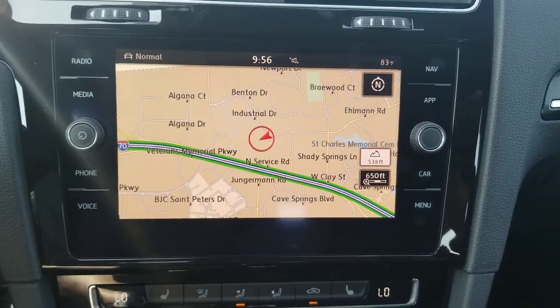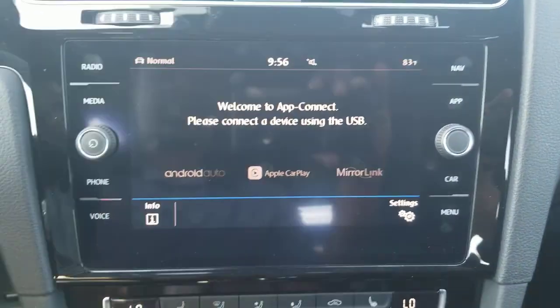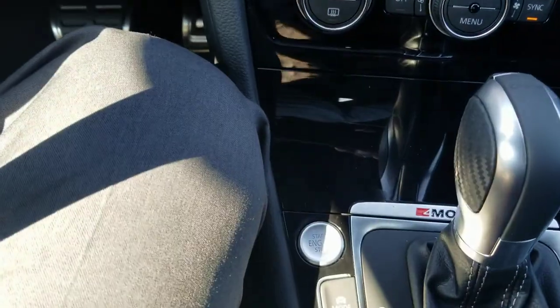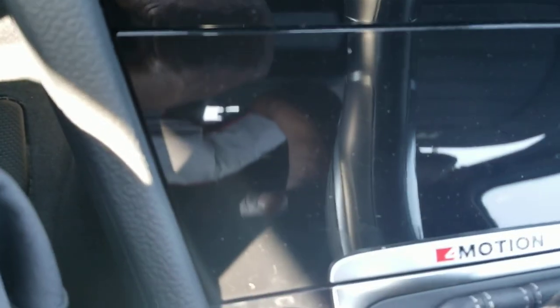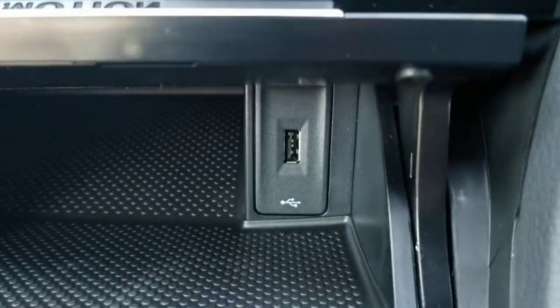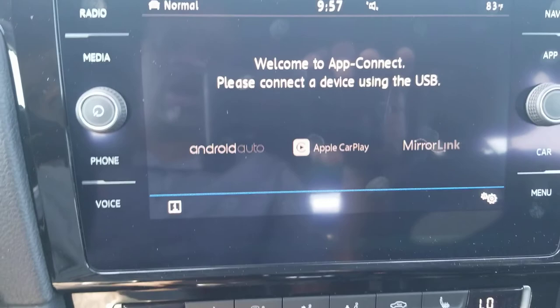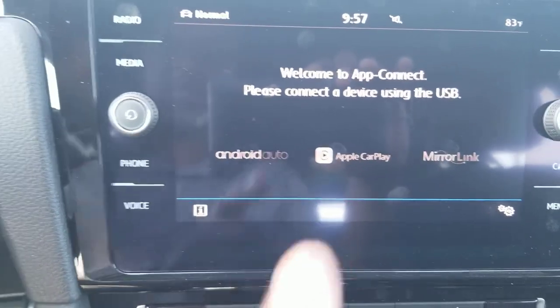This car also has AppConnect, which allows you to do Android Auto, Apple CarPlay, or MirrorLink using a USB port in this little trap door here. It says 4Motion right there — that's the all-wheel drive system Volkswagen uses, just like Audi uses Quattro. That's where your USB port is to connect for Android Auto or Apple CarPlay.